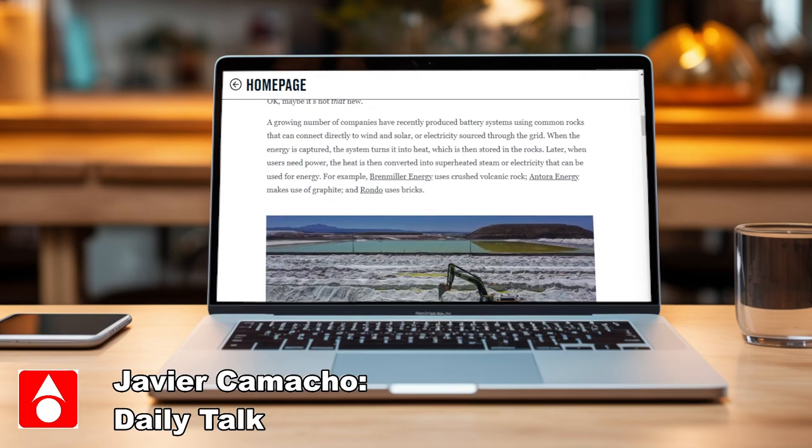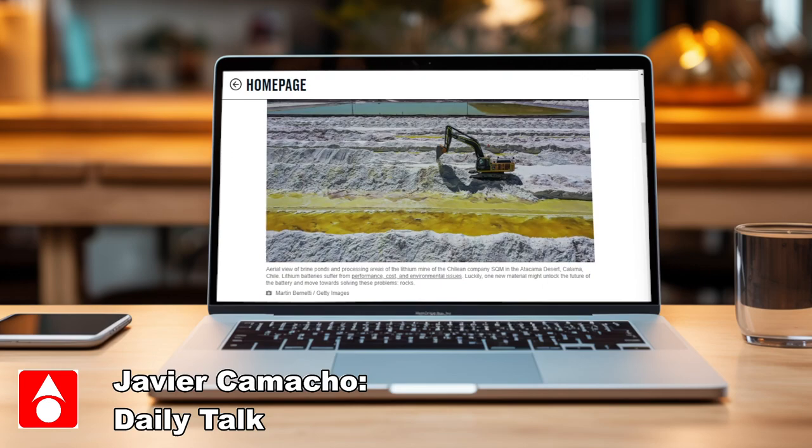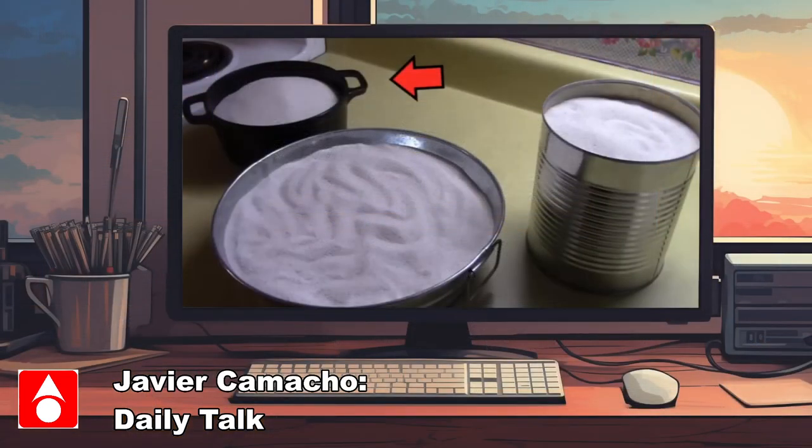But she does make a point about using rocks for two different types of energy storage. The first type she discusses is using the heat gathered from solar panels, wind turbines, and even the sun, and storing that heat in really big rocks. You can then transfer that heat to other parts of your house — like heating up a room if you live up north — or use the heat to operate machinery that needs it.